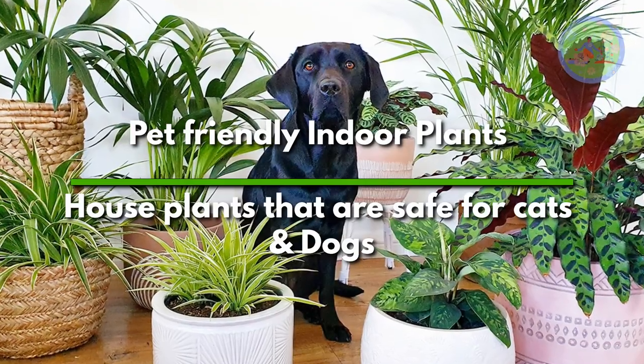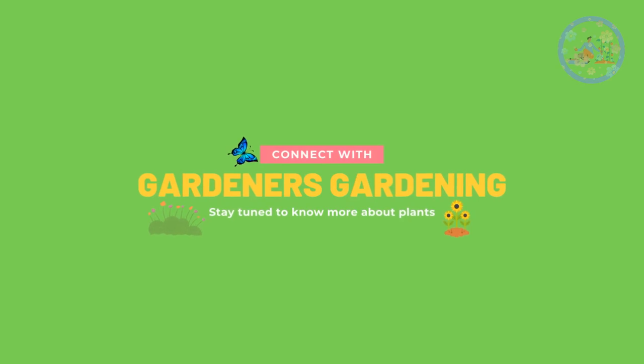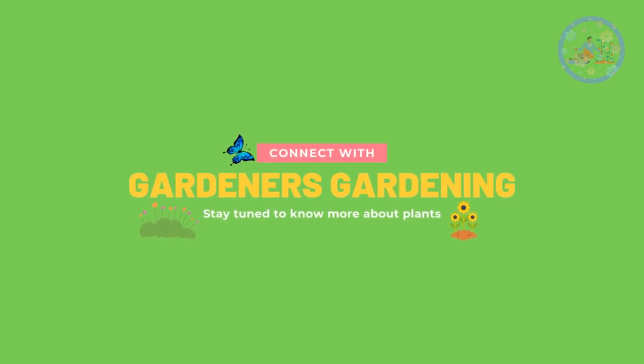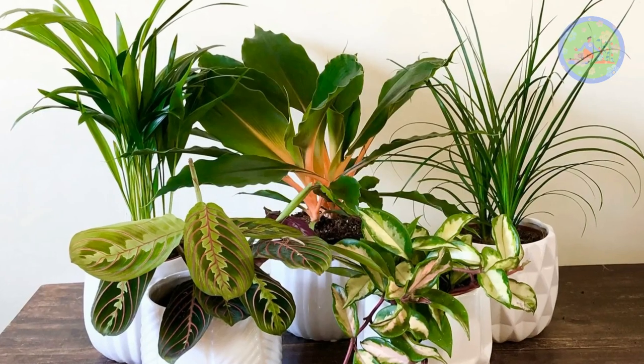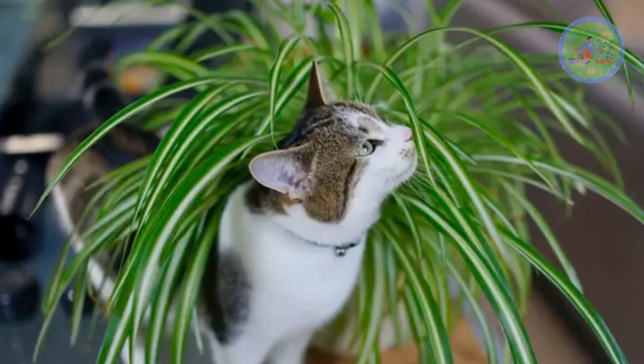Pet-Friendly Indoor Plants: House Plants That Are Safe For Cats And Dogs. Hello Friends! Welcome to Gardener's Gardening! Today, I'm going to tell you the name of those indoor plants that are pet-friendly, means that are safe for cats and dogs.